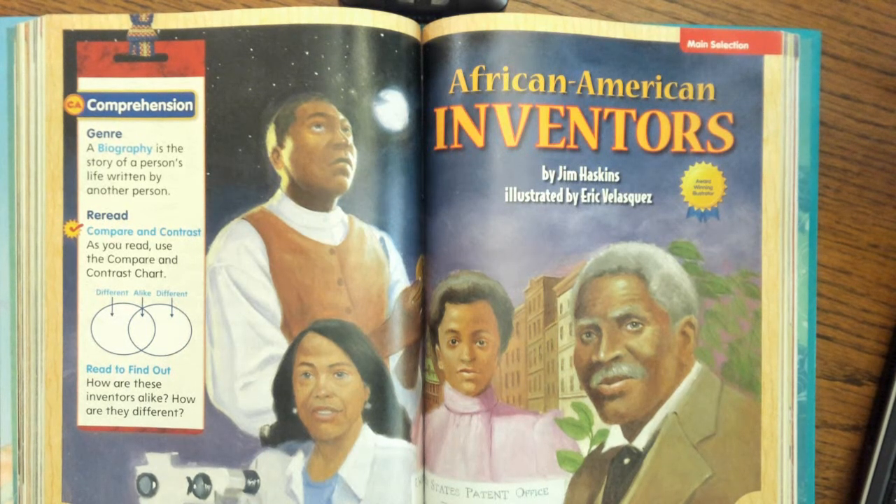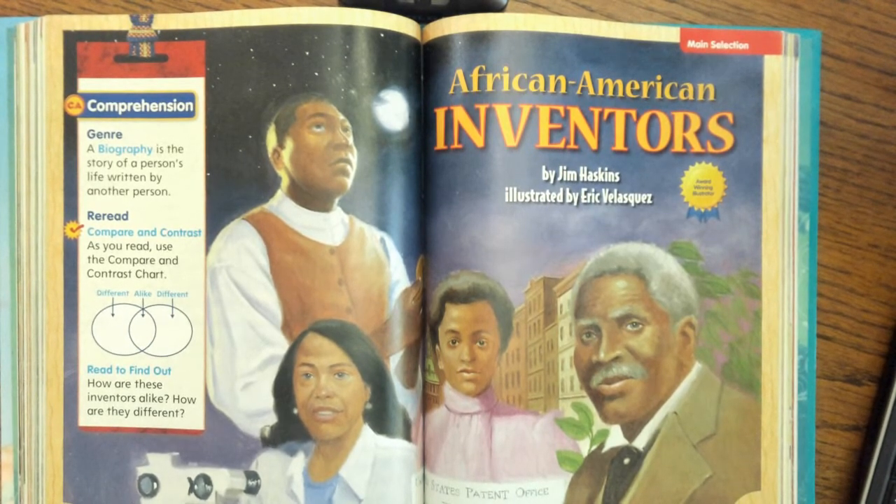Hi, boys and girls. This is a first for us this year. This is the first time you're going to read a story that's called a biography. A biography is a story of a person's life written by another person. The story you guys hear today and that we're going to read this week is about African-American inventors that were real people who really lived, and somebody wrote a story about them. Those kinds of stories are called biographies.